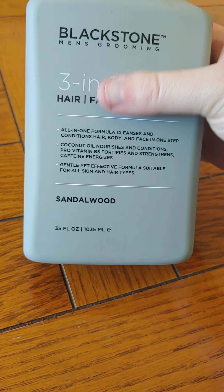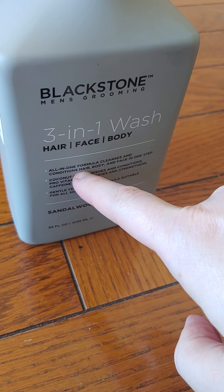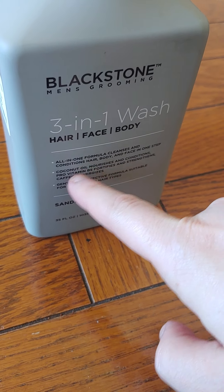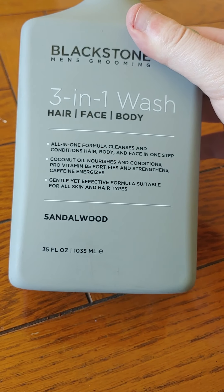Hopefully it doesn't burn my skin but it says it's for all skin and hair types. It was $6 — they compared it at $9 — but on their website they sell this for $20, and most places I've seen it online it was like $13, $14, $15, $16. So to compare it at $9 is crazy, and I got it for $6. That's a deal for a fancy body wash.